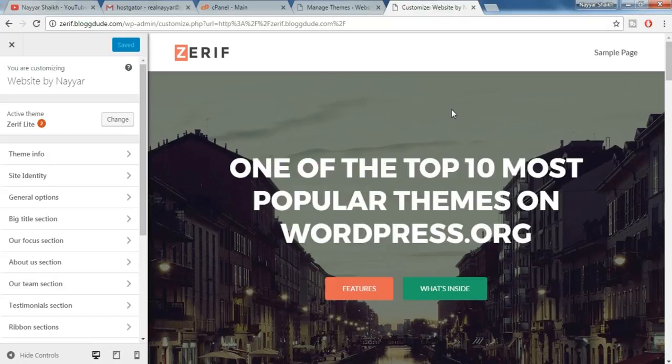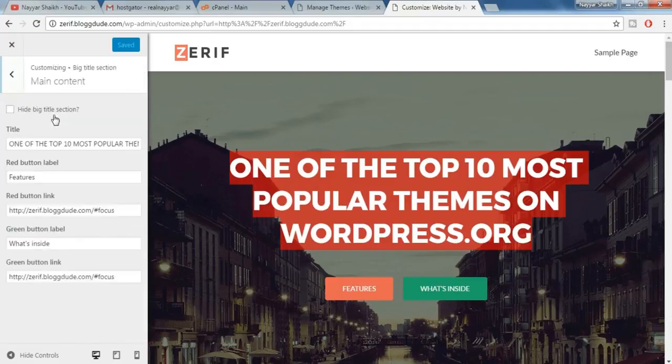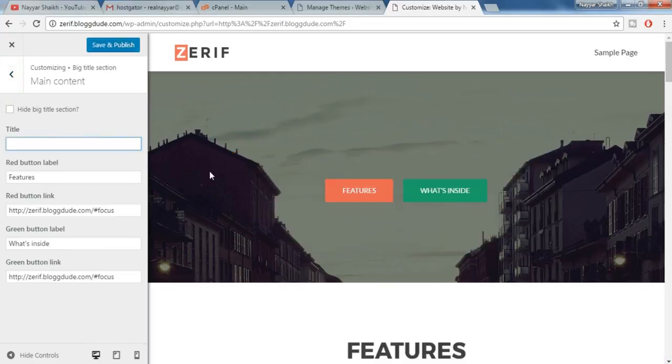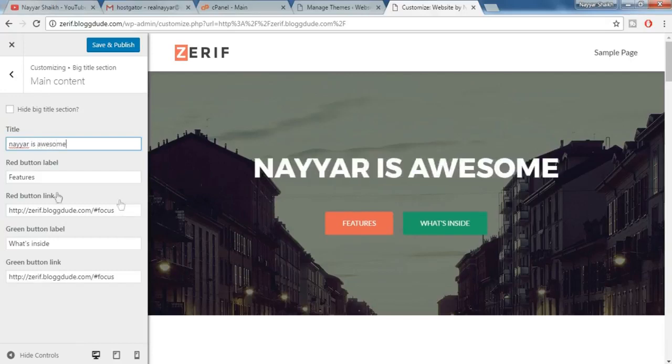Customizing is very simple in WordPress. For example, suppose you want to change this title over here — just click on the Big Title section, then Main Content, and change the text. Type in something like 'Here is Awesome.' As you can see, you have two buttons here — you can also change their labels, like 'Button One.' You can also redirect this button to any page or any different website if you want.